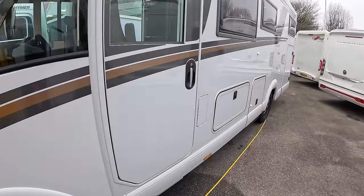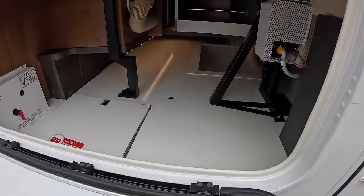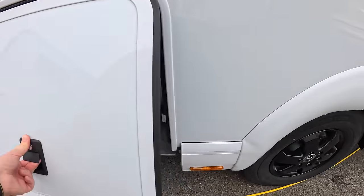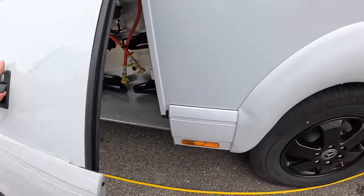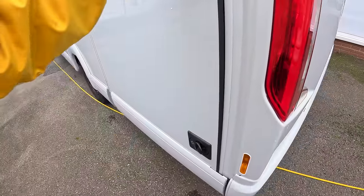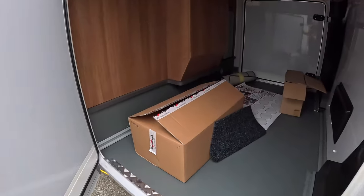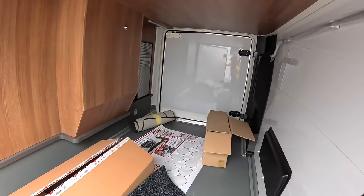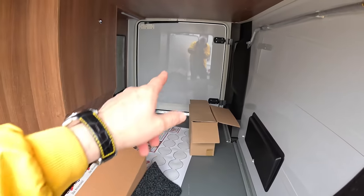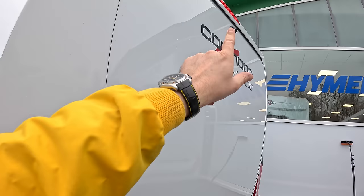Looking at the exterior, there's storage along here and some of the systems too — that one is for your gas bottles. Coming right around back, this requires two hands to open — there we go — and that takes us into the garage, which is a decent size. The handle for the awning comes out and there's a door on that side as well, giving really good access.